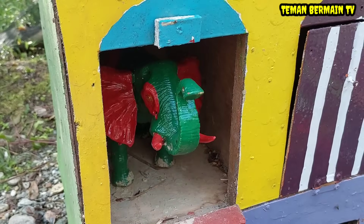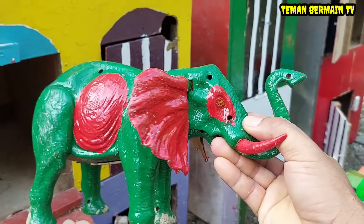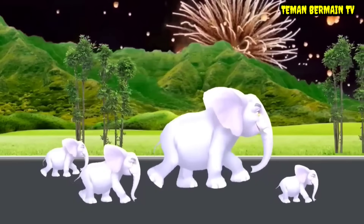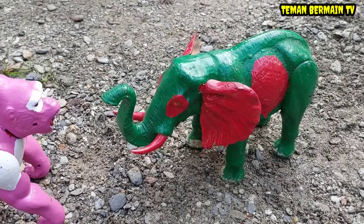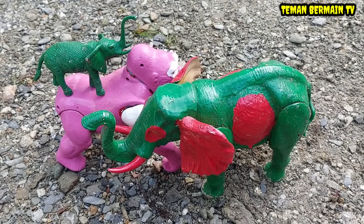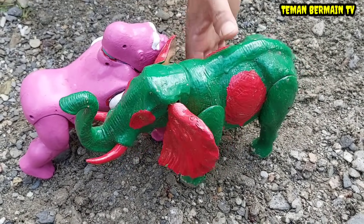Wow, ada hewan yang kupingnya lebar sekali teman-teman, telinganya berwarna merah. Ini namanya gajah! Wah lihat teman-teman, kenapa nih gajahnya ngamuk? Wah mau ke mana gajahnya nih? Ternyata gajahnya lagi diambil sama gorila teman-teman. Ayo kita cepat-cepat selamatkan anak gajahnya! Wah kita angkut saja ke dalam truk.